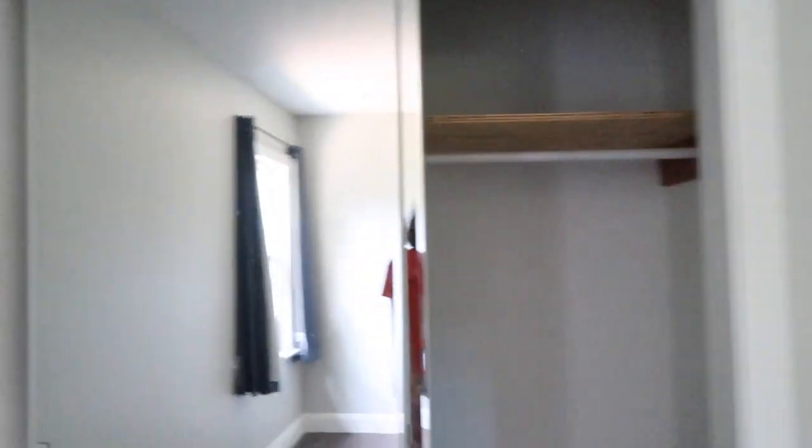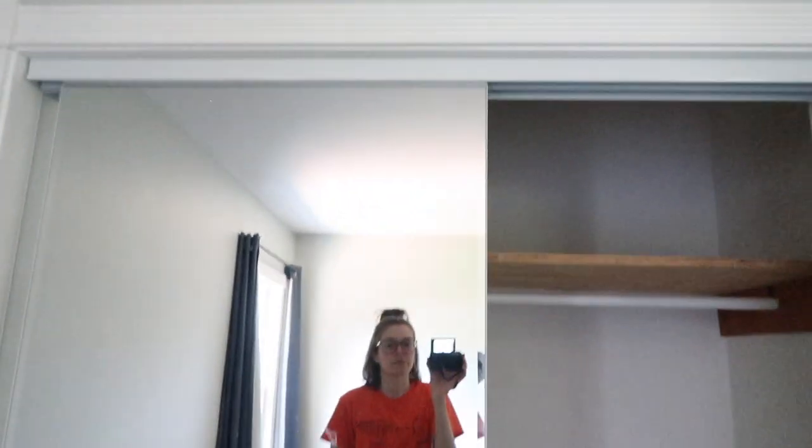We have a really nice, honestly kind of humongous, double door closet situation here. I don't know if there's a light in there, but I'm pretty excited for this because—